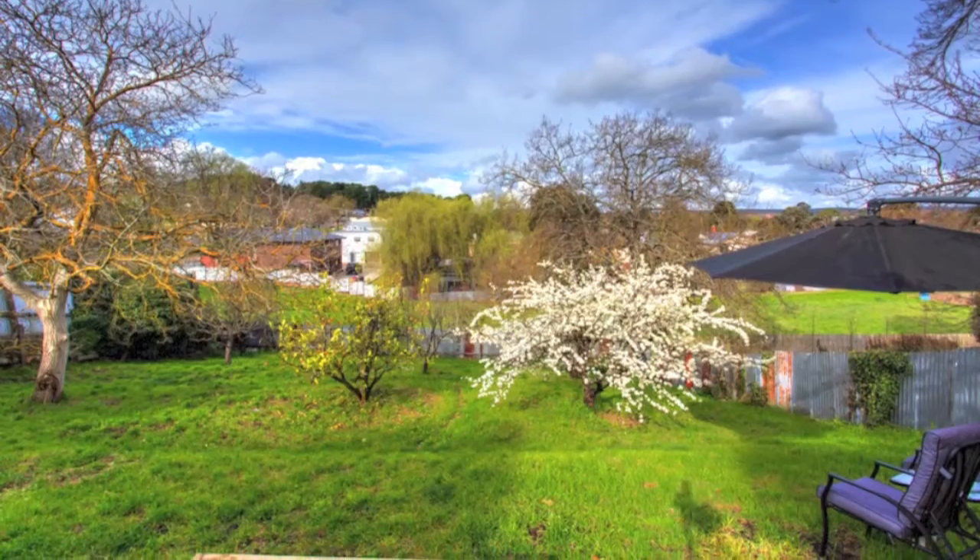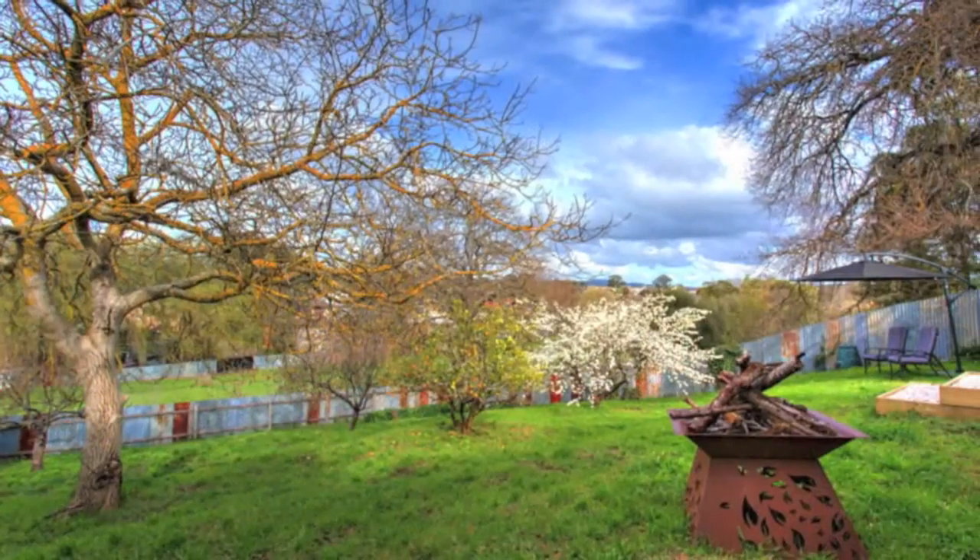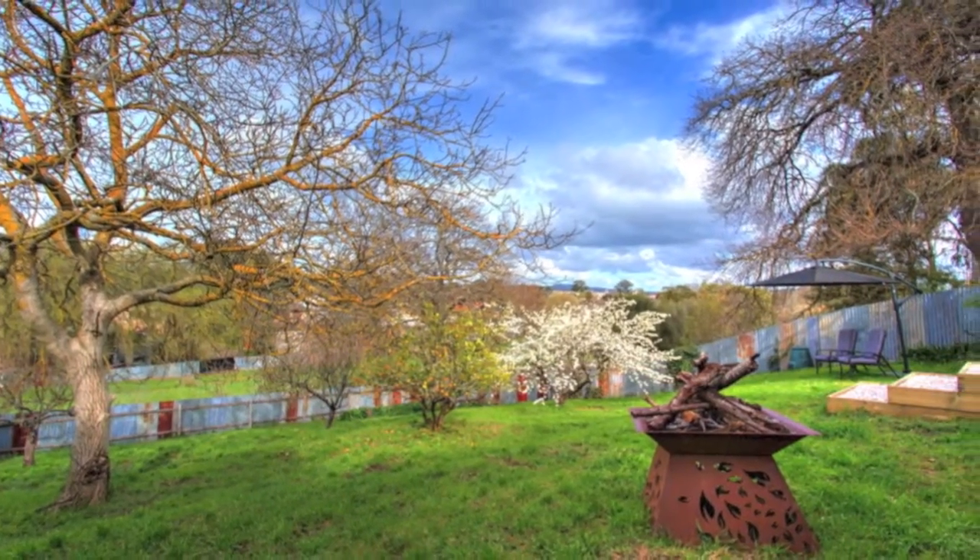Set on an amazing allotment of approximately a quarter of an acre with fruit trees galore, this package is hard to find.